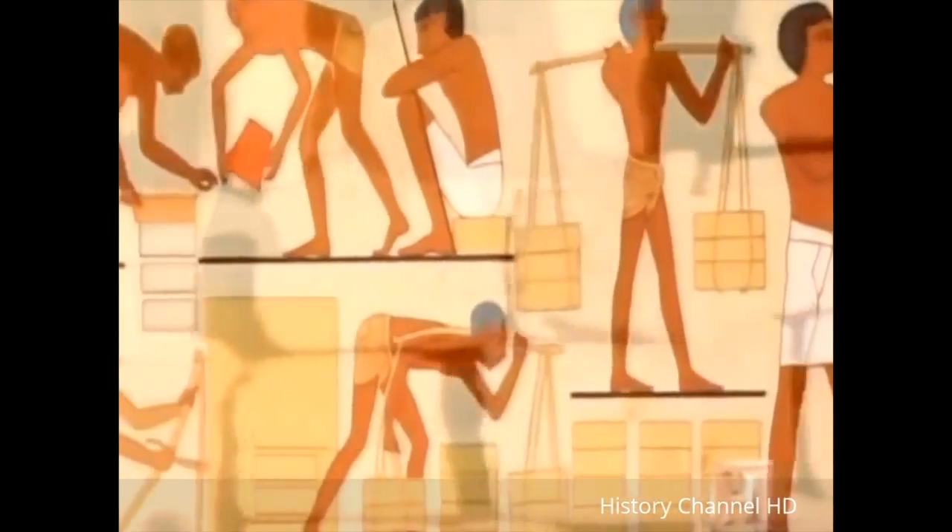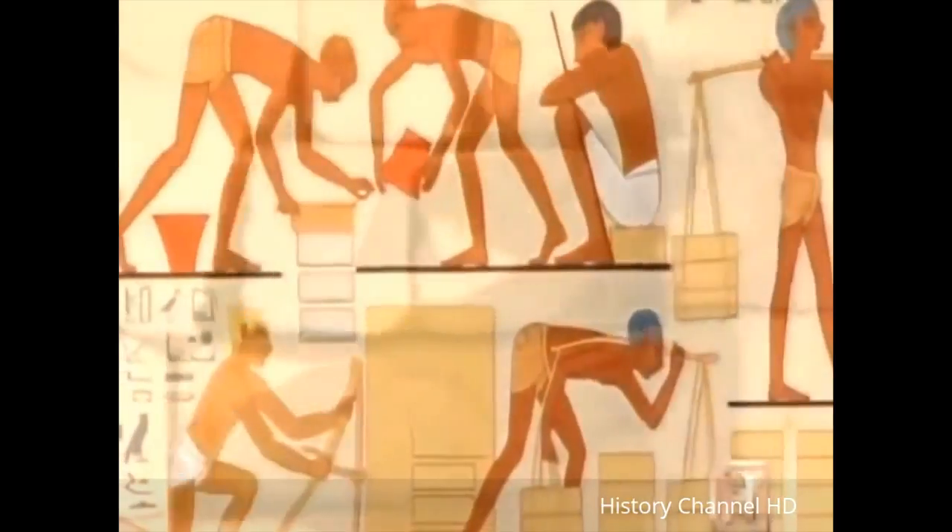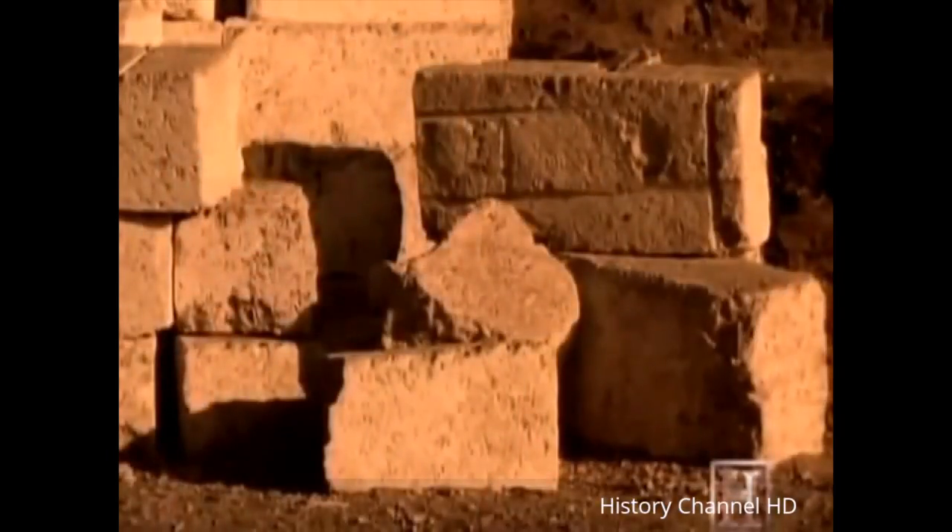However, a common misconception seen in film and TV is that the pyramids were built by thousands and thousands of slaves. And that is actually not true. They were in fact built by thousands of paid labourers who were buried near the pyramid, and some were killed during the construction. Talk about a bad day.